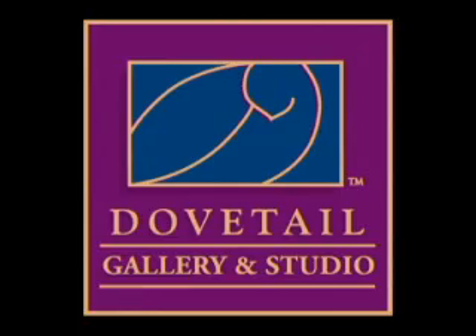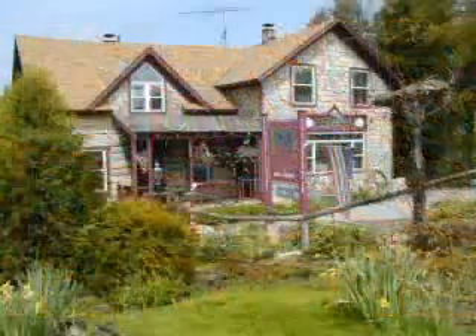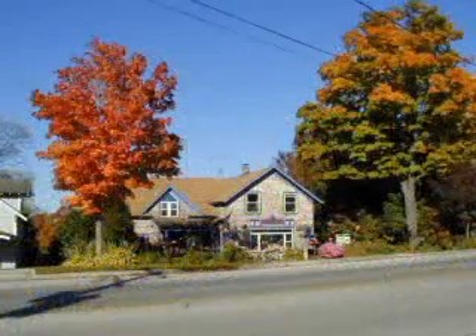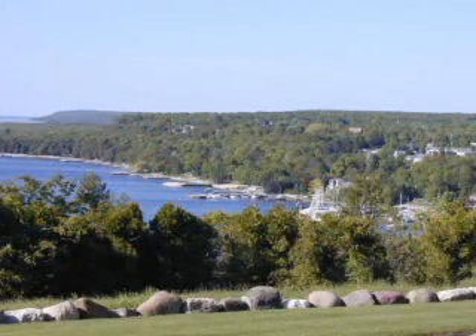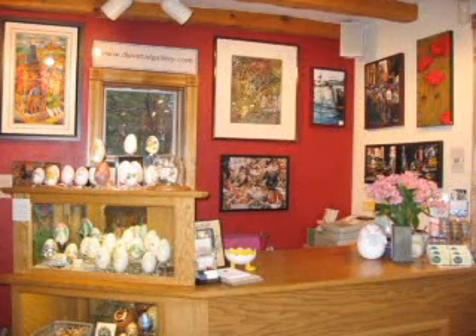Since 1994, the Dovetail Gallery and Studio in Egg Harbor, Wisconsin has become one of Door County Peninsula's favorite destinations. This quaint hideaway is tucked into the trees on the bluff overlooking the bay, located in an historic Dovetail Log Home. Owners Kathleen Mand Beck and Tom Mand feature some of the world's most gifted artisans.